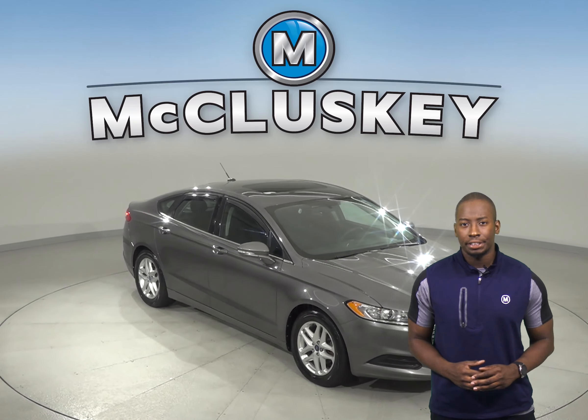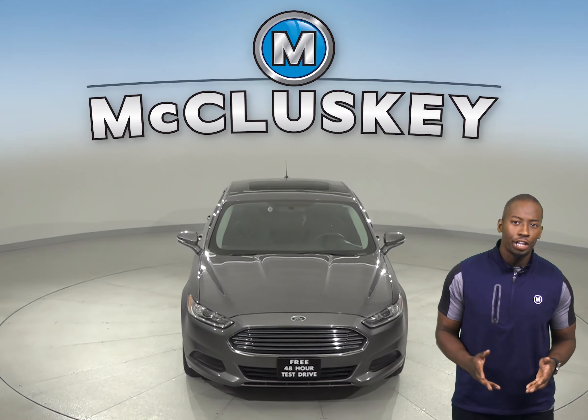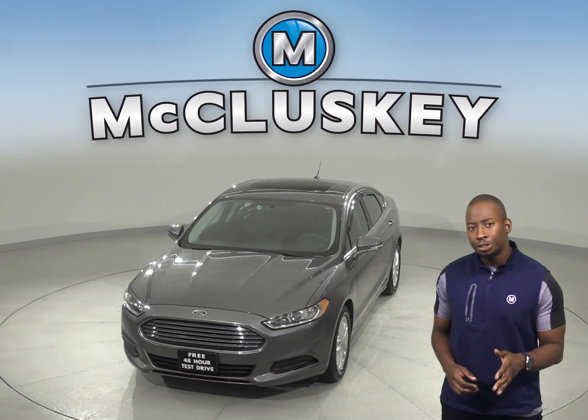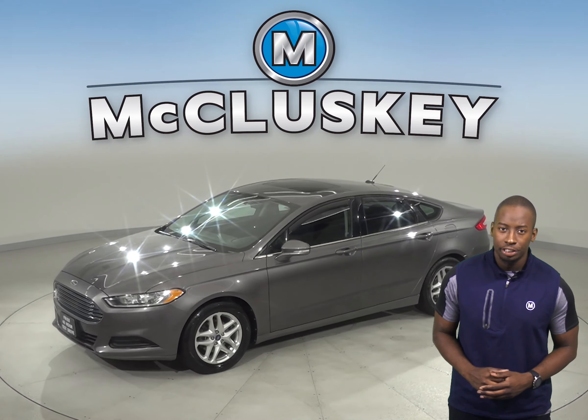Take a look at this 2013 Ford Fusion. It has about 88,000 miles on the odometer and there is a 2.0-liter I4 engine with a 6-speed automatic transmission.